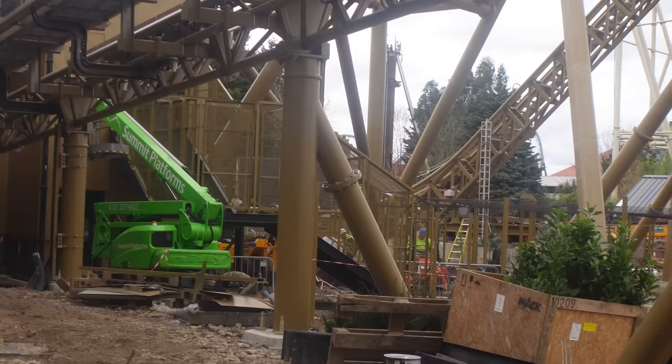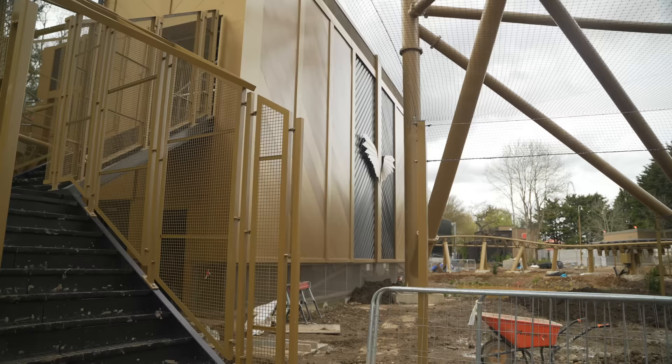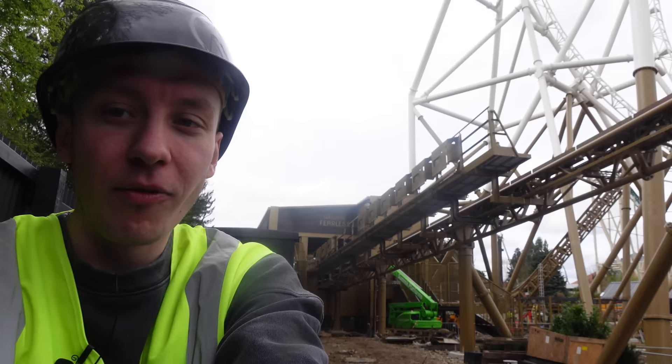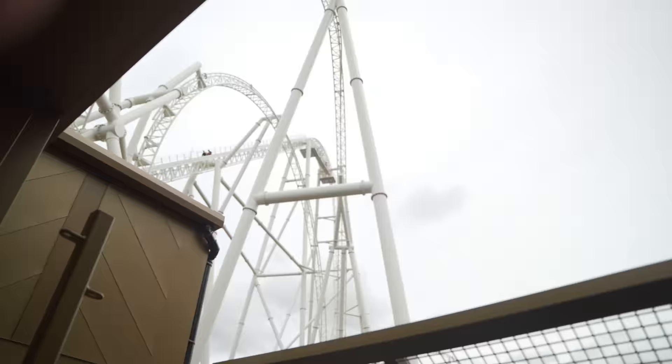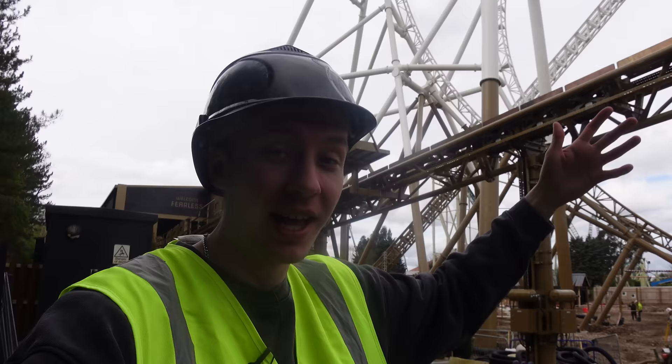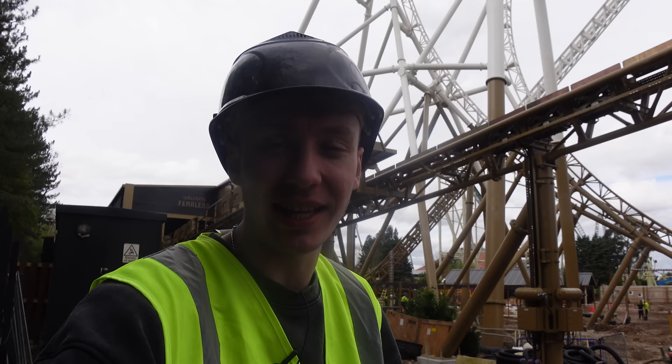On either side of the station, they've actually put cages onto those stairways. Admittedly, from first glance, it might not look the best — but this is one of those things that has to be done for the safety of this ride, because a lot of Hyperia is literally above where you come out of the station. There's a chance that if a rider is careless and takes their phone in their pocket on this ride, it can of course fall.